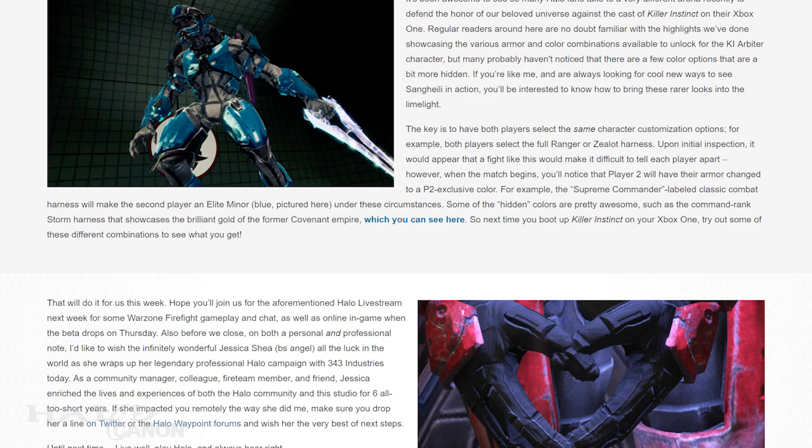The article closes today with a farewell to Jessica Shea, aka BS Angel, whose last day at 343 was this past Friday. She has been an amazing presence in the Halo community since the days of Bungie, and was a fantastic community leader during her time at 343. She brought me on as a Halo Waypoint monitor a few years back, and was also very responsive on Halo Waypoint and Twitter. Your light was a luminous sun, and we wish you well in all future endeavors.